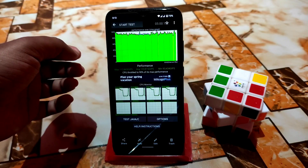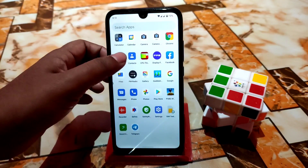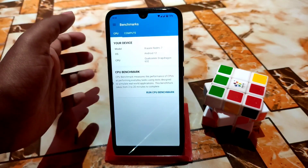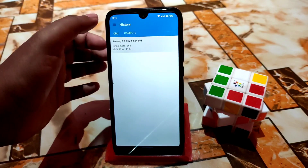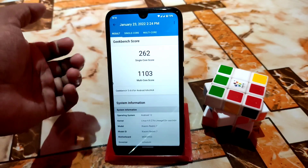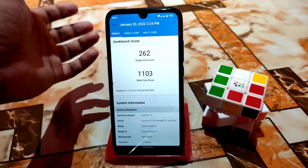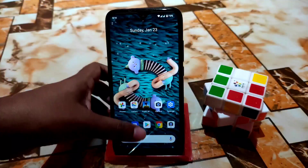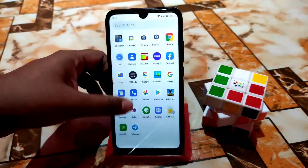CPU throttling is at 90%, which is great. I found very good RAM management and overall the ROM is faster and smoother compared to other ROMs, including Android 11 ROMs. The benchmark score is a bit lower but it's a decent score, and I believe in real-life performance this is really buttery smooth.